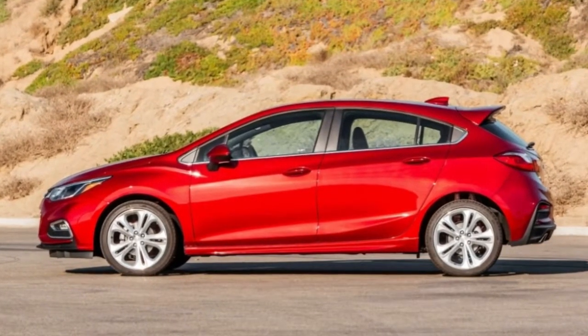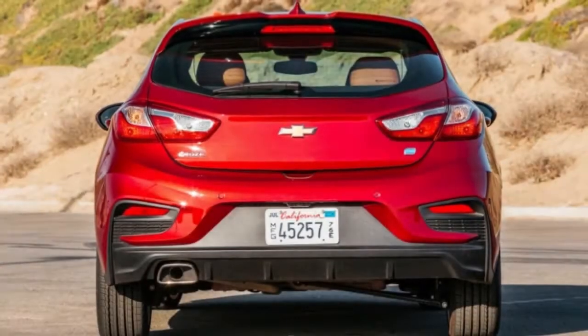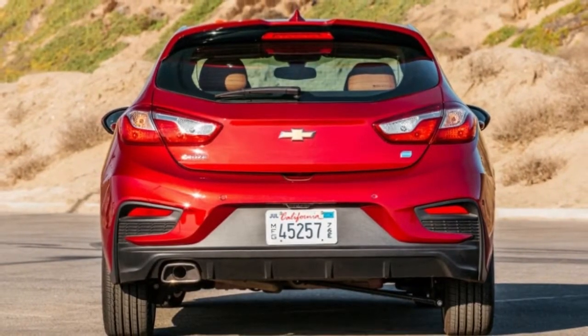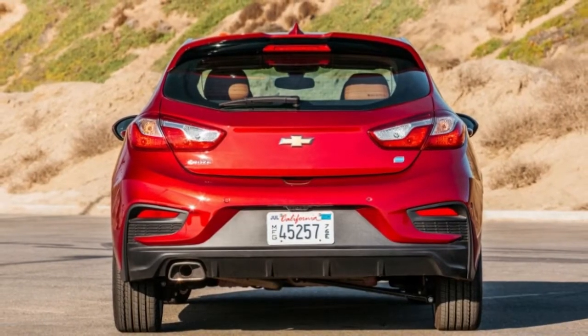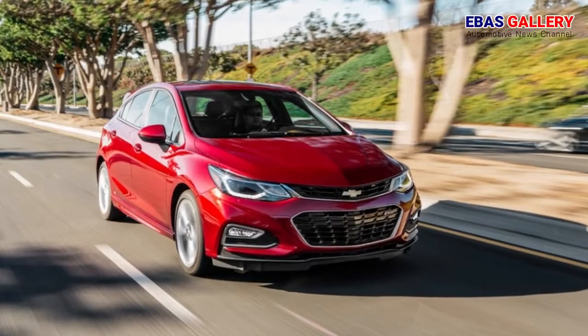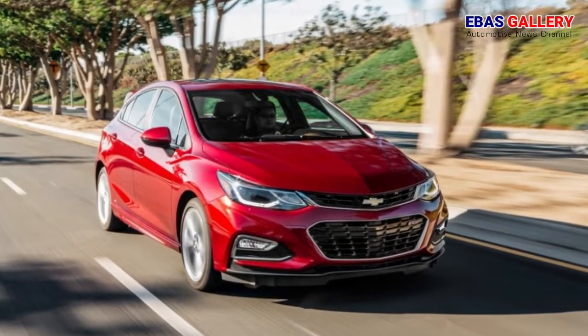General Motors, however, thinks there's still a future for the diesel engine and wants to prove that it's not as bad as we think it is. Enter the 2018 Chevrolet Cruze TD, a vehicle GM hopes will help dispel the stigma on oil burners and become an alternative to gas-powered econoboxes and hybrids.